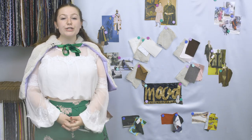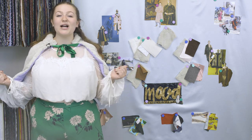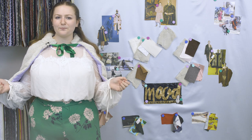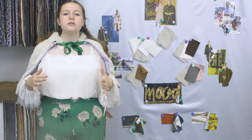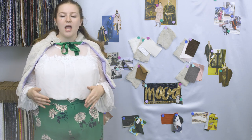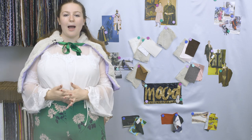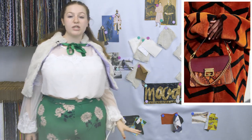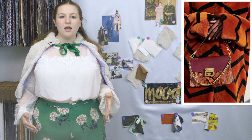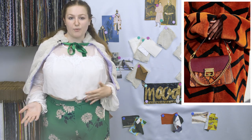So without further ado, today I'm here to discuss Mood's beautiful pale green diamond embossed stretch faux shearling. This fabric is incredibly soft, so cozy, and has a really nice stretch to it. I also really love the embossed pattern, which is really popular on the runway right now — from Fendi's striped pink and cream coat to Givenchy's chevron one.